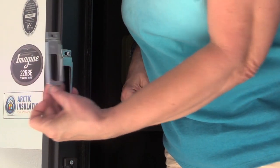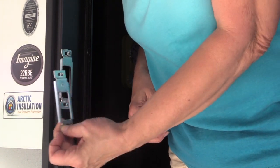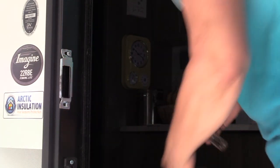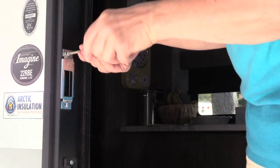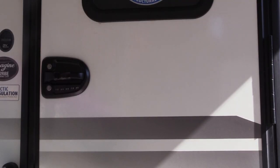This new plate is exactly the same as the existing plate, so I don't really need to change it, but this one's a little beat up. So we're going to go ahead and put the new one on. It closes.